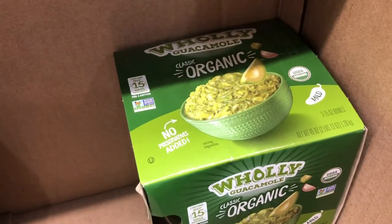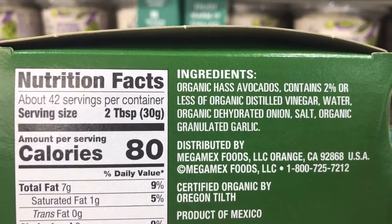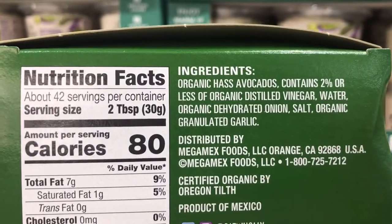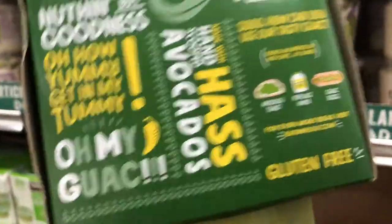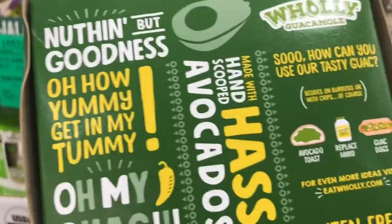They have a sale going on right now on the Holy Guacamole. They're organic. It looks like it comes in three different little containers, and the ingredients are just avocado with some vinegar, water, dehydrated onion, salt, and granulated garlic. That is absolutely great. This would be a really good buy at $8.99.